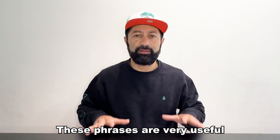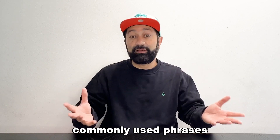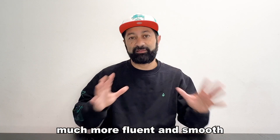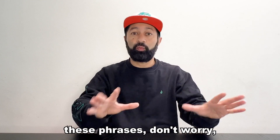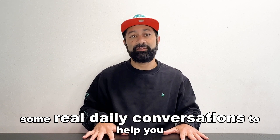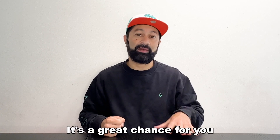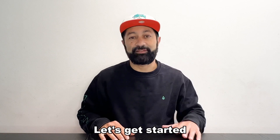These phrases are very useful. They are the most commonly used phrases that we use in English, so if you remember these, if you know how to use them, your English will become much more fluent and smooth. After we learn all of these phrases, I will give you some real daily conversations to help you so you can see how we use them in English. During that time, it's a great chance for you to practice your speaking. All right, let's get started.